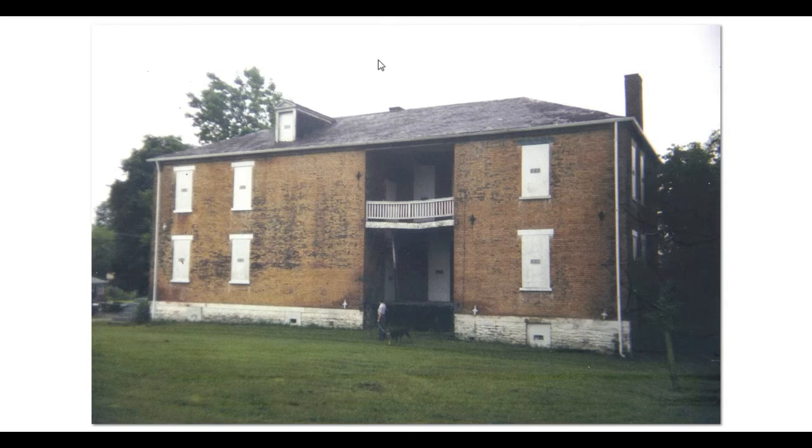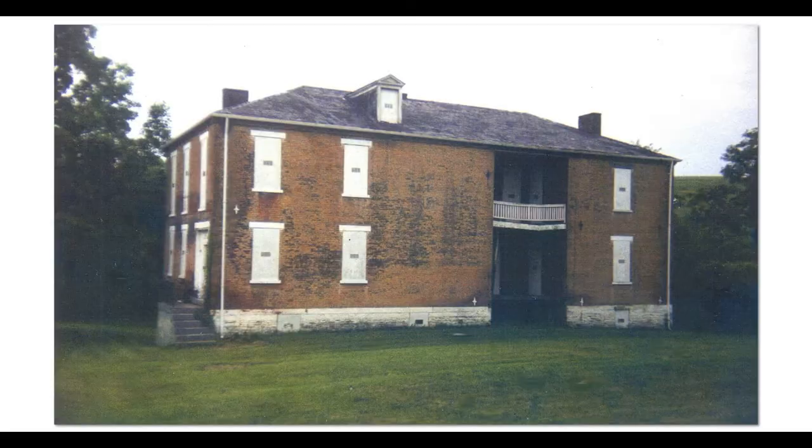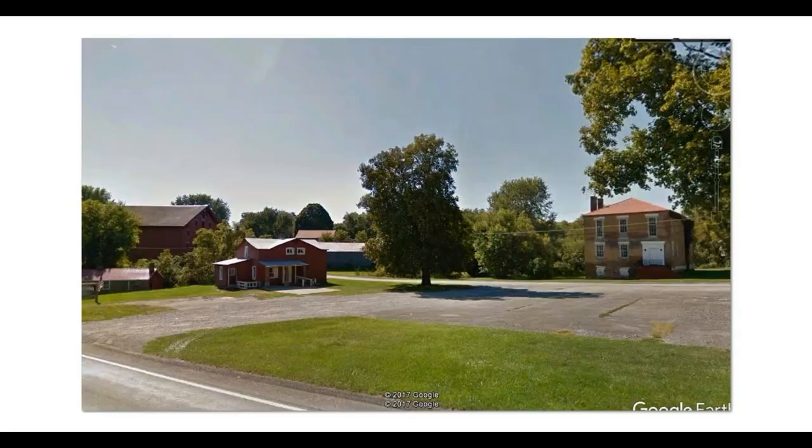This is a house that was built on the plantation, or the little village, for Henry — Henry's house. I took these shots when they were in very bad shape, but they have since been improved. This is the house after it's been fixed up, fortunately.